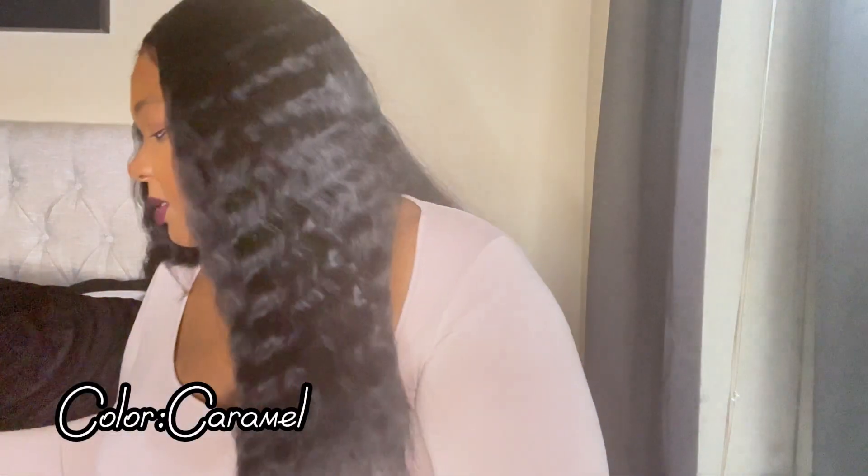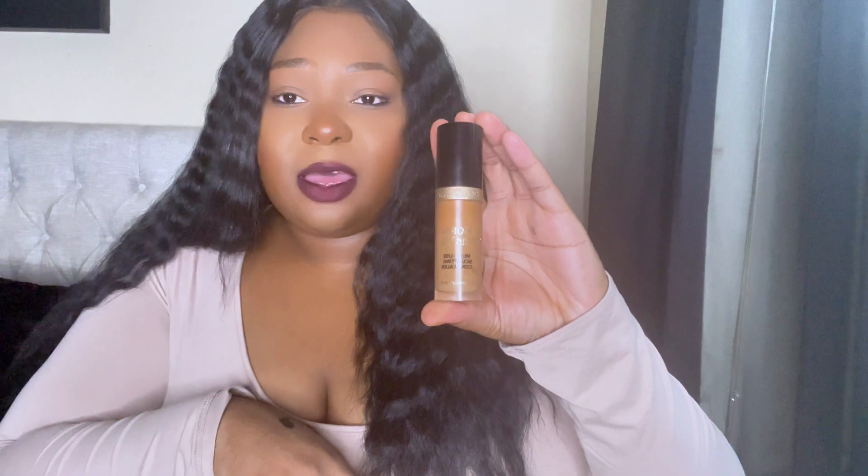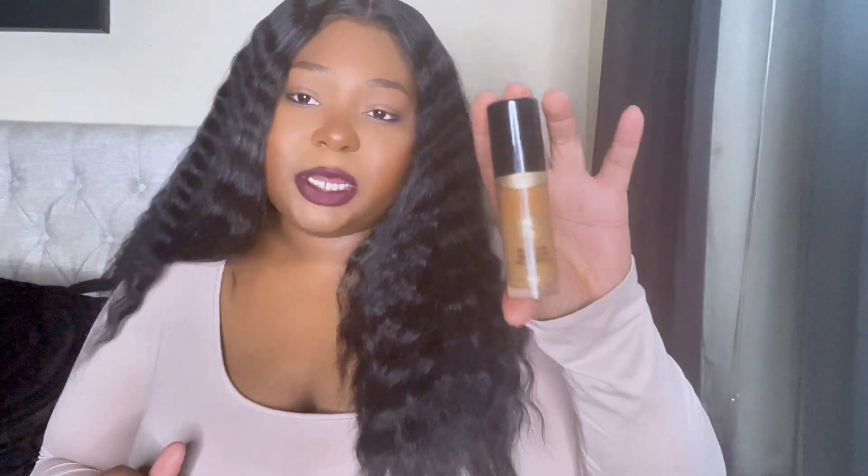For concealers, I don't use a whole lot of high-end ones. But I do recommend the NARS Radiant Creamy Concealer as well as the NARS Soft Matte Concealer — I use the soft matte more in winter, the radiant creamy more in summer. I also have the Too Faced Born This Way Total Sculpting Multi-Use Concealer in Butterscotch. I just recently started reaching for it again and it's really good — highly raved about on YouTube.